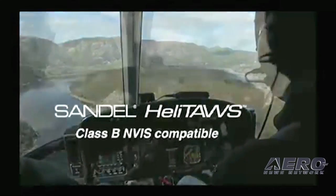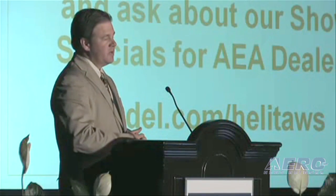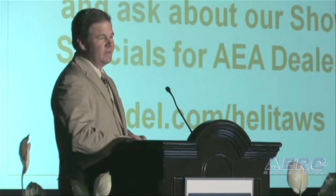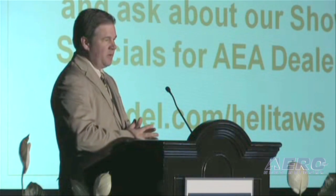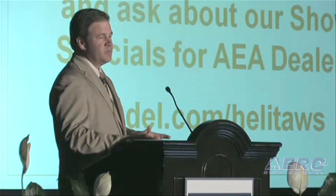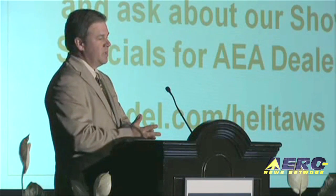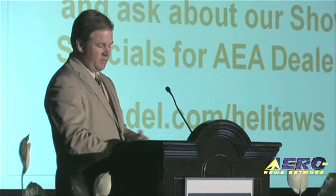I'd like to invite you to come to Sandell's booth — it is booth number 228. We have very good profit-inducing deals for you there at the booth. I also want to invite you to look into your schedules: we have a training class on Saturday, which will be on our gyro product that many of you are familiar with. Thank you very much.